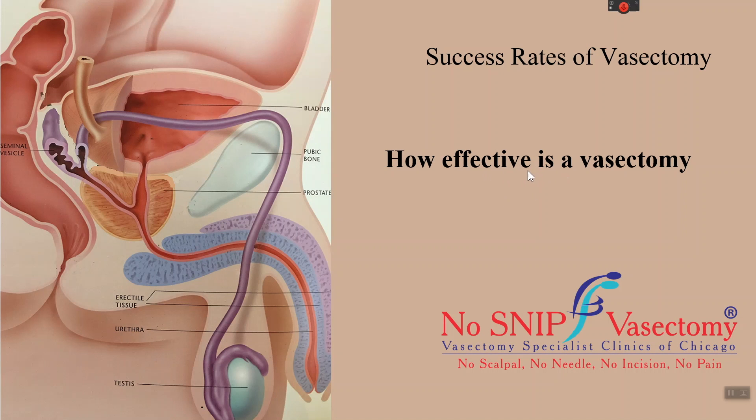In this video you will learn how effective a vasectomy is in terms of sterilization.